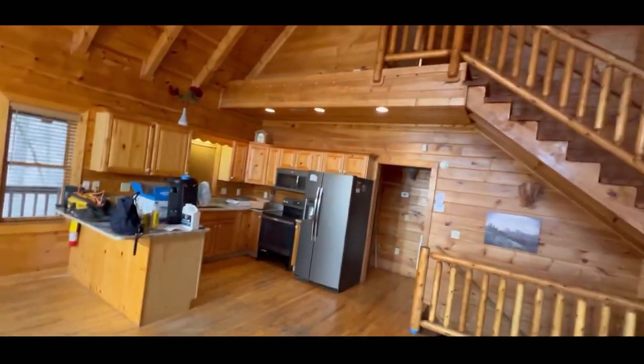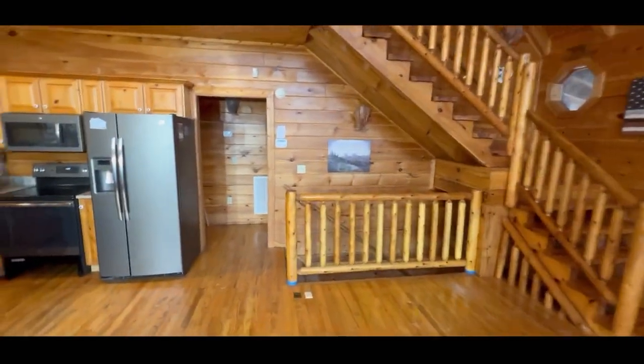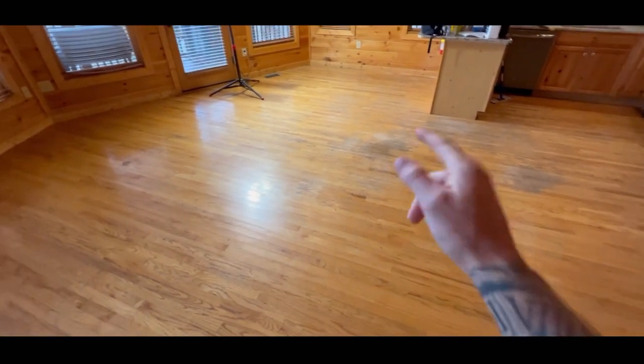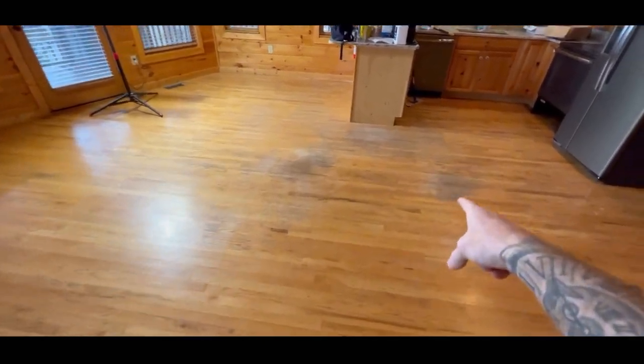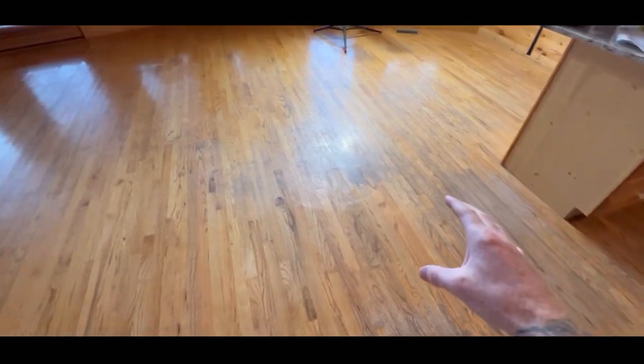We're gonna be working on a cabin today. We're gonna have a floor downstairs and then we're gonna have some flooring upstairs. We're gonna be working on this flight of stairs as well. You can see immediately upon entry that these floors are in rough condition — there's a lot of top coat degeneration, a lot of areas that are missing stain, and a lot of areas that have damage to them.